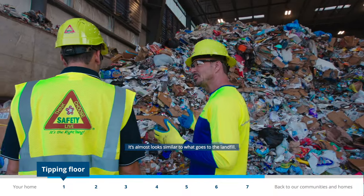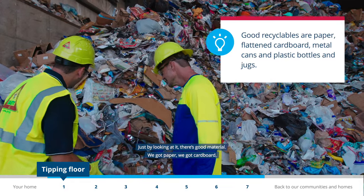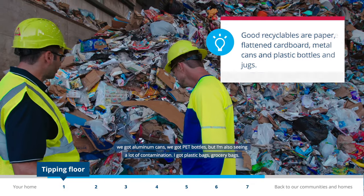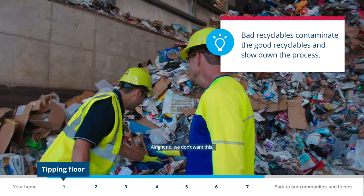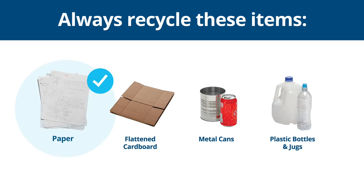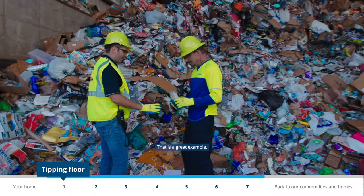It almost looks similar to what goes to the landfill. Just by looking at it, there's good material — paper, cardboard, aluminum cans, PET bottles — but there's also a lot of contamination like plastic grocery bags. We want only the key materials we can recycle: paper, cardboard, metal cans, and plastic bottles and jugs.